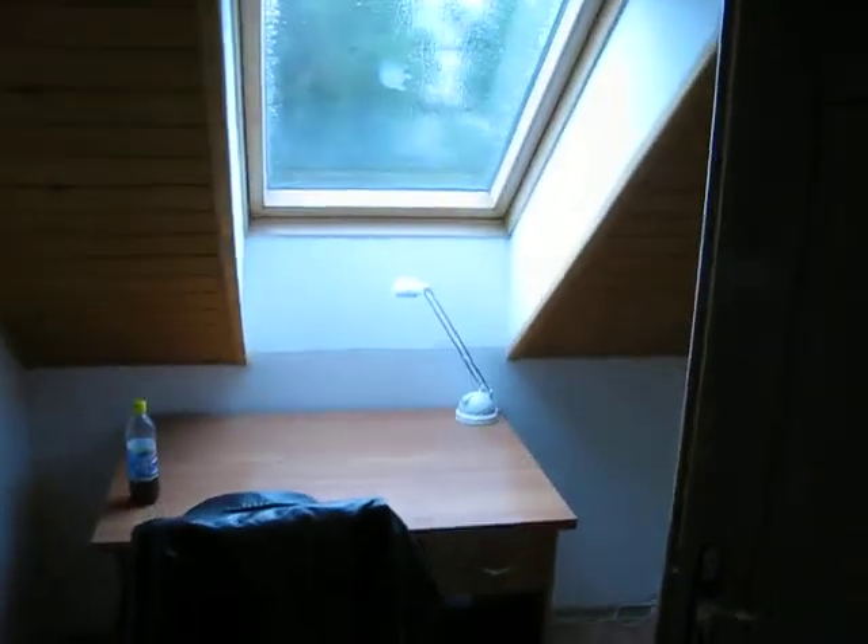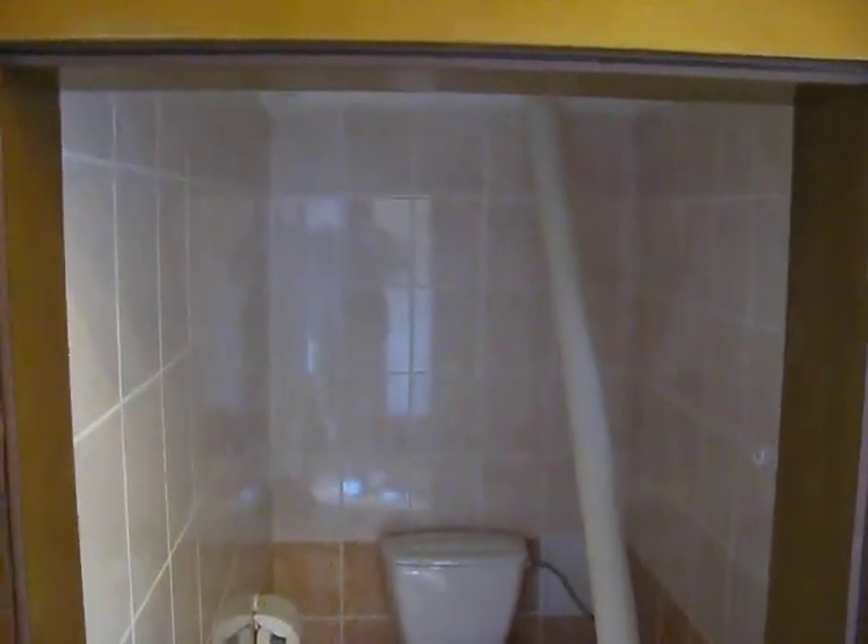Up here there are three other beds and a couch that pulls out. We have a window leading outside, a desk, and we have our own bathroom up here too. It's kind of small — the door frame is about six feet tall so we have to crouch to get in.